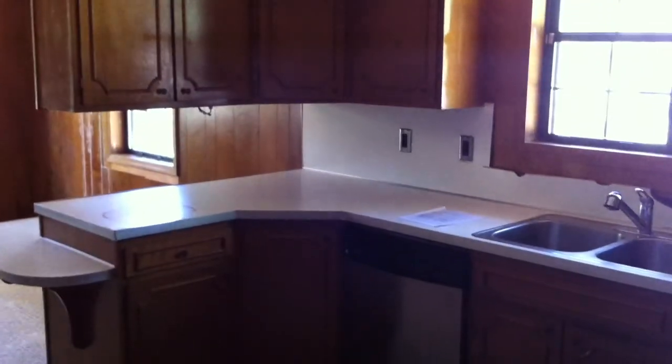One more look at the kitchen. And that's 1032 South Seminole.